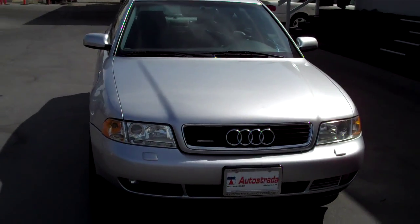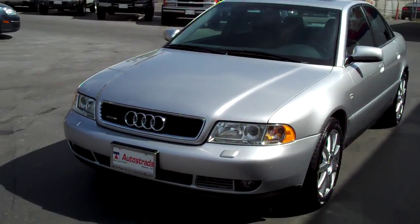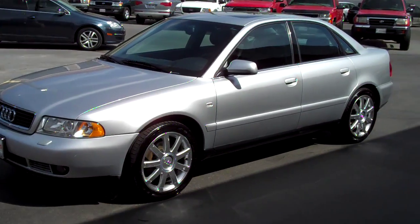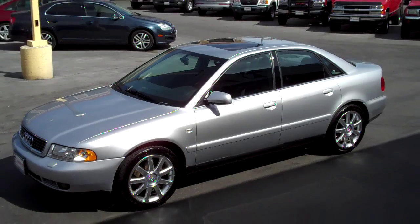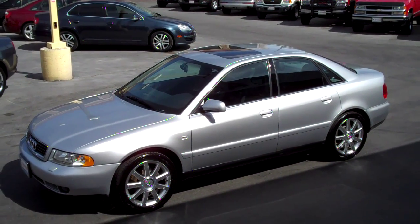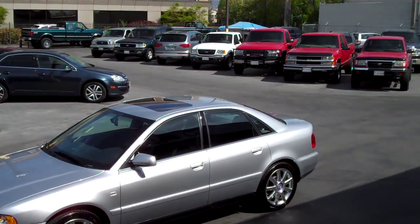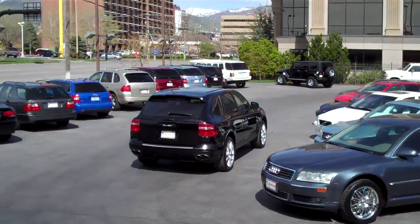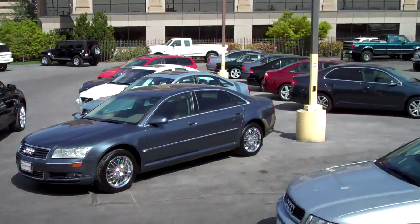Stop into our downtown Salt Lake location at 235 West and 500 South if you want to view this car and drive it in person. Or give us a call at 801-524-9500 and we can answer any questions and do a walk around tour for you. We have a great selection of imports, trucks, and SUVs in all price ranges. Stop in and check us out.